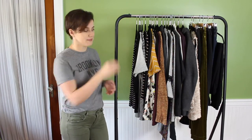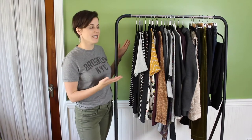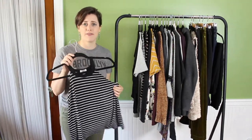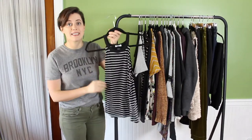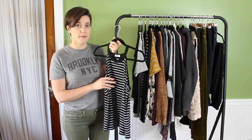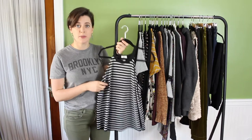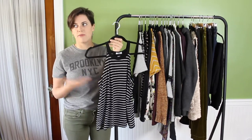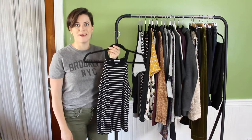Let's start with tops — I have 13 tops. First is a cami from Old Navy that I've had forever. It's sleeveless, which feels a bit weird for a fall capsule, but it's a great layering piece — it can go under different sweaters and blazers. It's also good to have for an 80-degree day like we had yesterday.